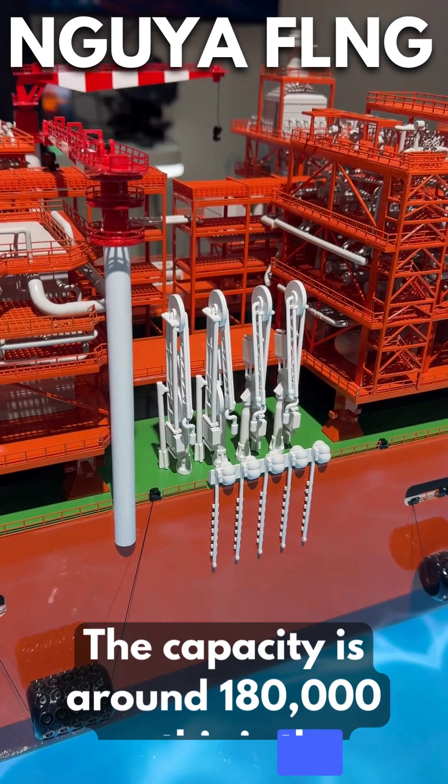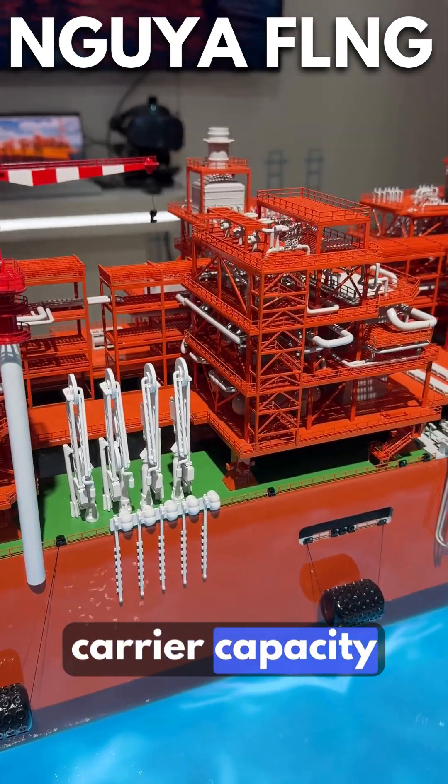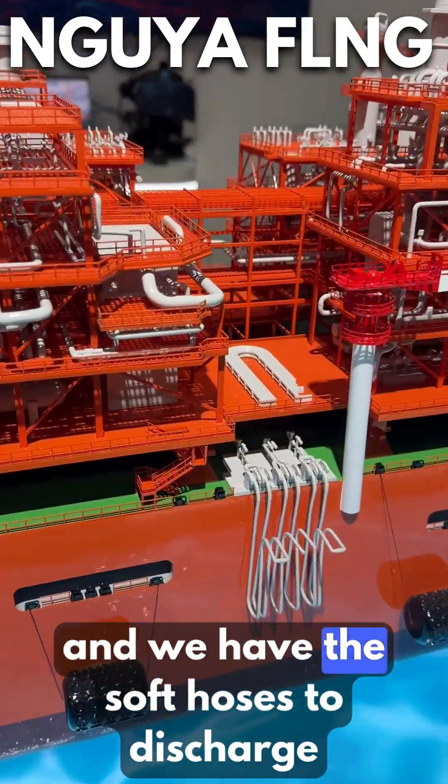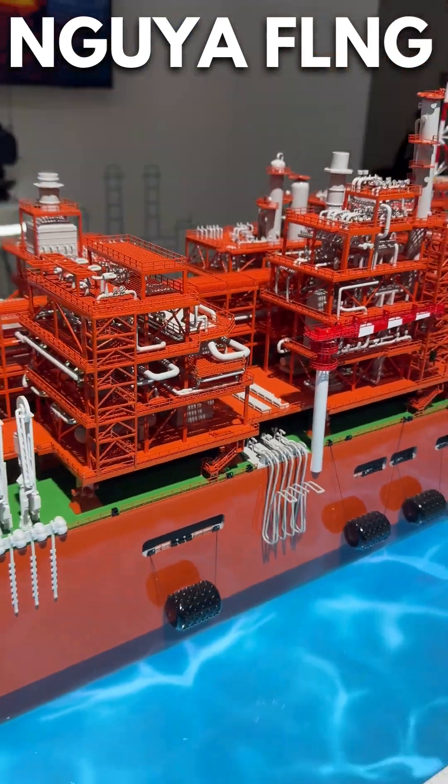The capacity is 180,000 cubic meters, which is the conventional LNG carrier capacity. There are also soft hoses to discharge LPG and condensate.